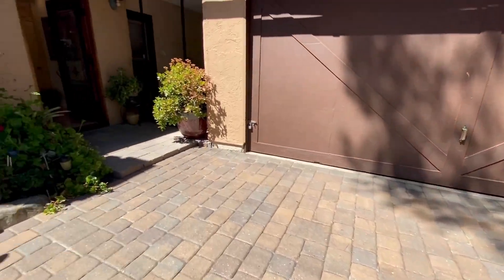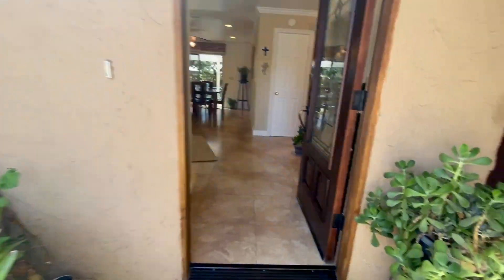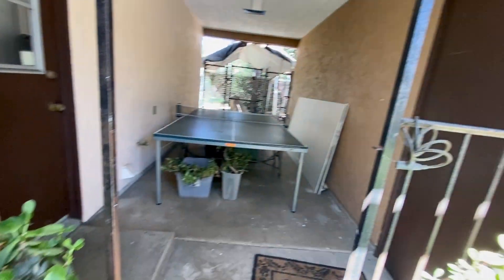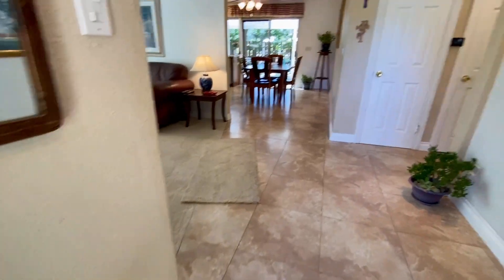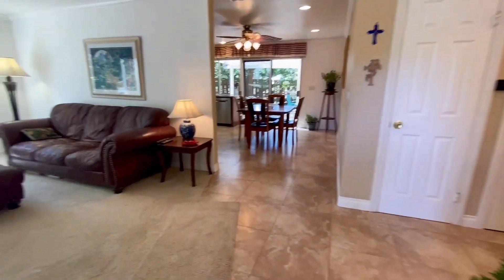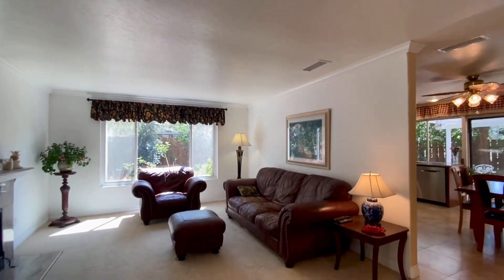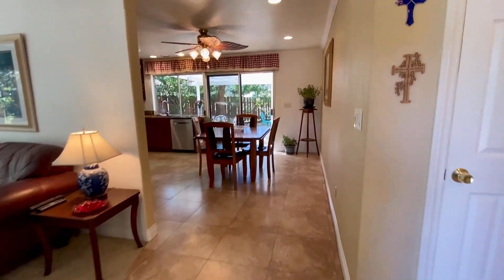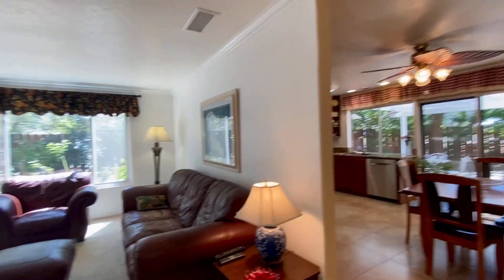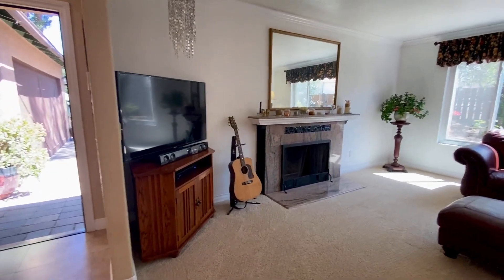We are going inside for a very quick tour. As you enter, you see lovely inviting rooms. Nice fireplace.